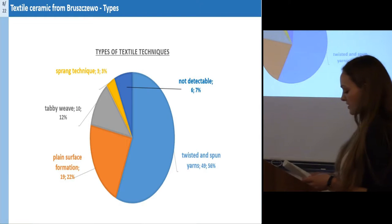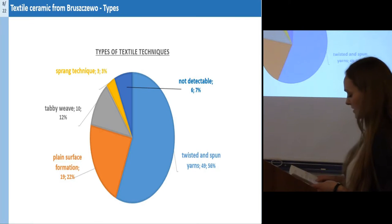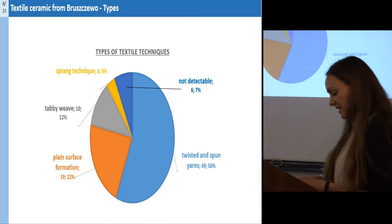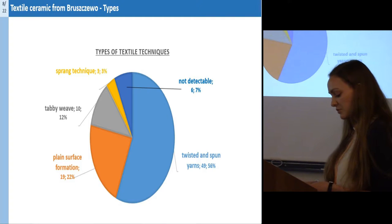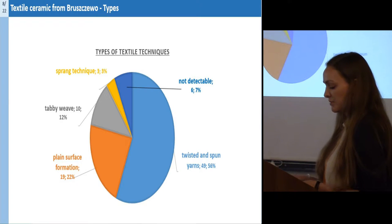A few sherds show structures which you find in sprang technique, because the threads are crossed with each other and are rather diffuse — sometimes the threads seem to interfere with each other. There is a predominance of twisted and spun yarns in parallel and diffused structures. A large part of the imprints seem to show torn and frayed structures, so I am assuming that the used textiles did not have the best quality.